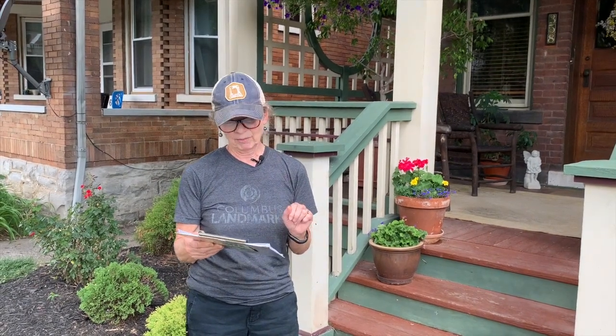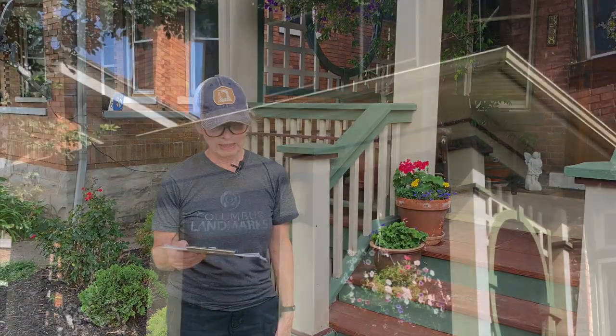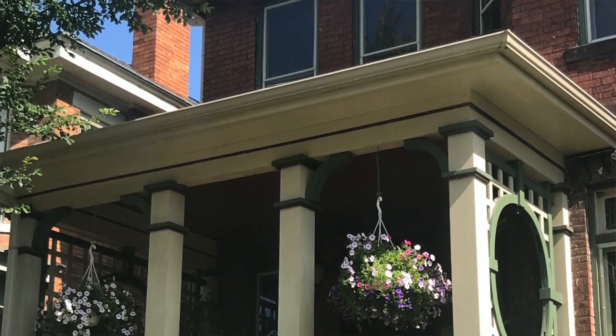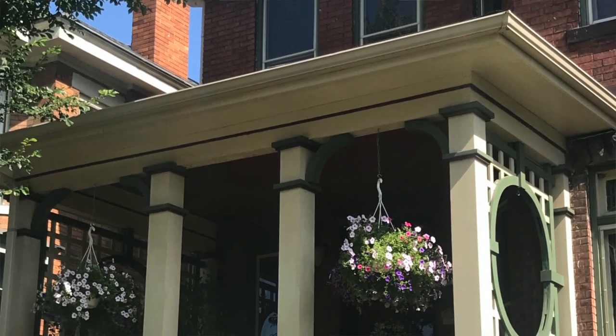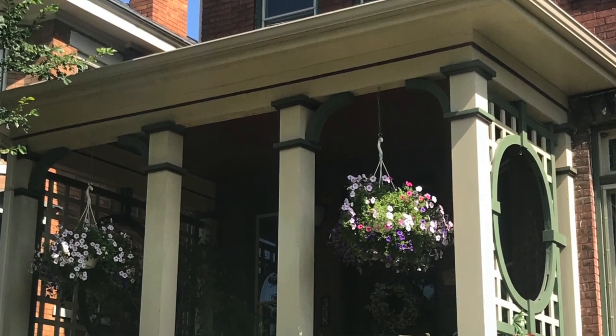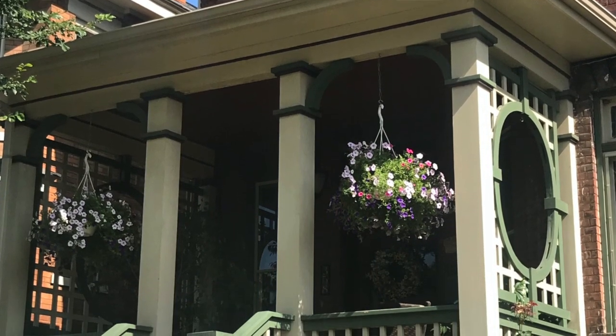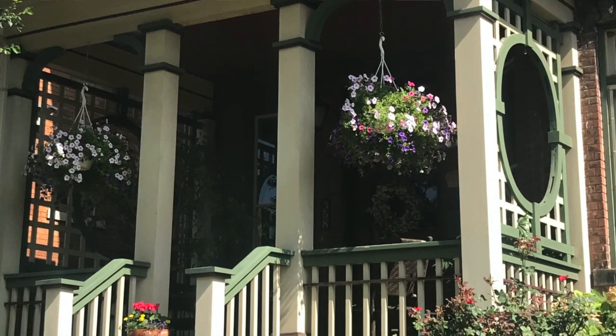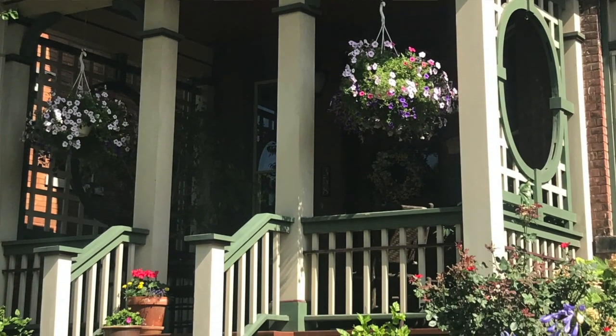No matter the wood species, the paint, the stain, or a rug, all decks need regular maintenance — there's no such thing as maintenance free. Inspect your porch annually; it probably needs to be painted every two to three years. Regular maintenance is essential to keeping your porch in good condition so that it continues to be one of the best character-defining features of your historic home.